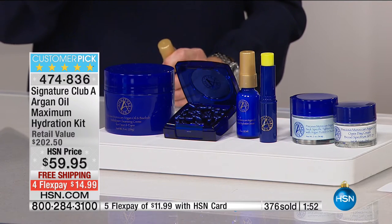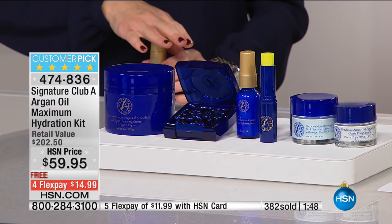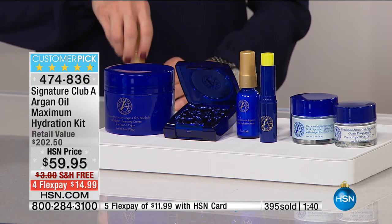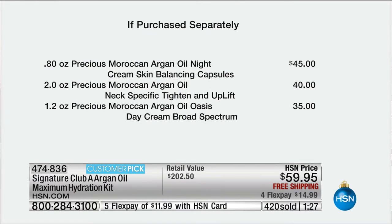You are getting a double of the Meltdown — that's $45 of cleansing, over a half pound. You're getting the super hydration serum, the day, the night, the eye concentrate, and the neck specific. And by the way, you get a workbook which says step one, use this; step two — I write the workbook to myself, I promise you you'll get it on in a snap. Customer pick already. $14.99 on your charge card with free shipping and handling for nearly $203 worth of product.